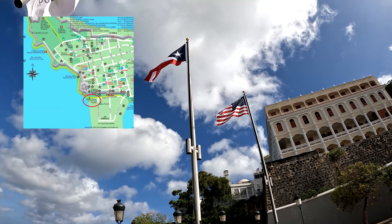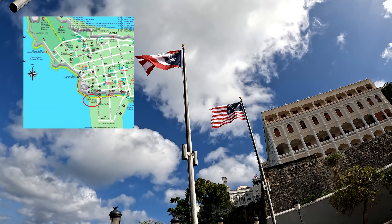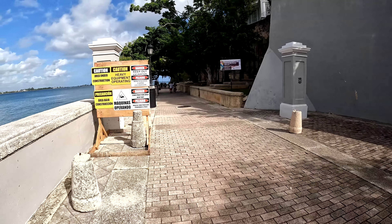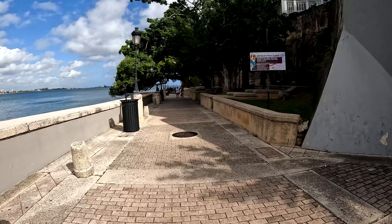Leaving the fountain and heading up to the fortress, we're going to follow the Muralla de la Ciudad — the city wall — and follow the sea until we get to the Puerta de San Juan, the San Juan gate.